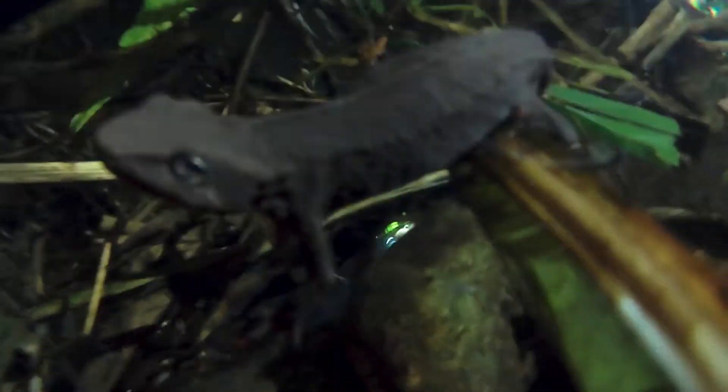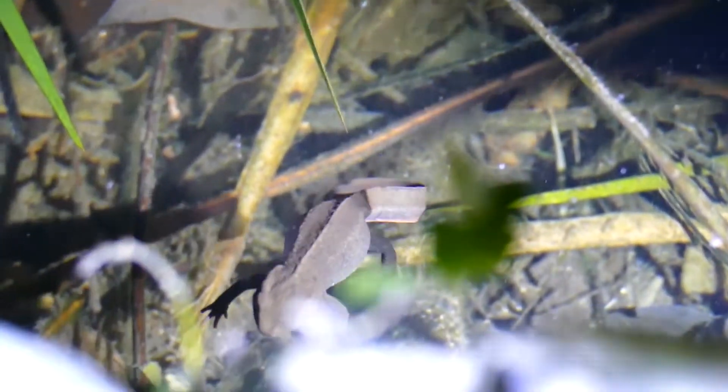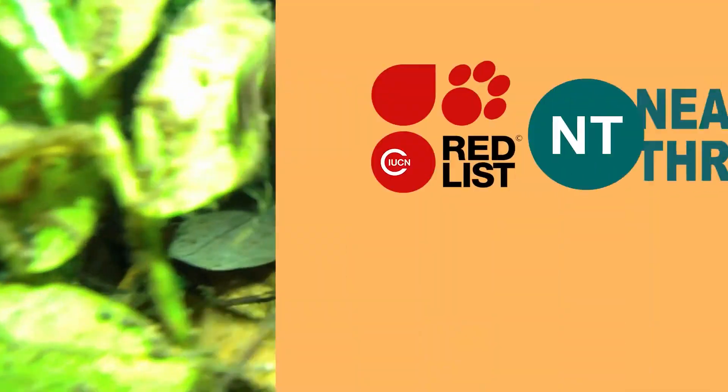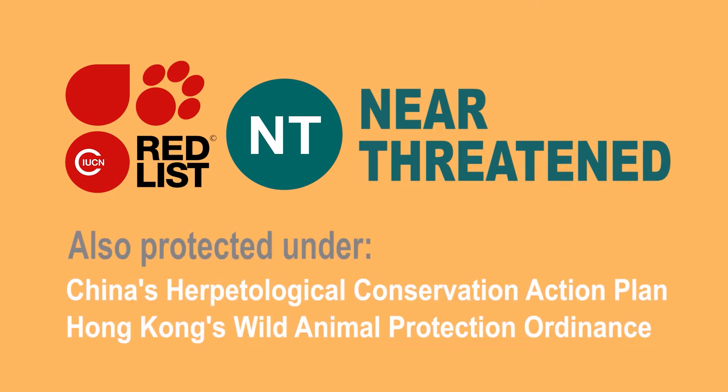Of all the creatures in Hong Kong, we, the Hong Kong Warty Newt, Paramesotriton hongkongensis, are the only amphibian with a tail. We are also listed as Near Threatened on the IUCN Red List, so we must take care to protect ourselves.